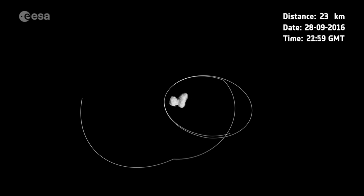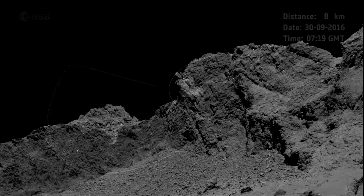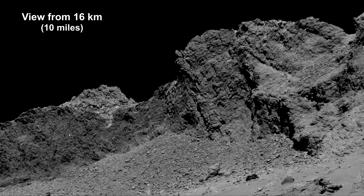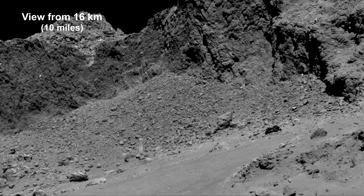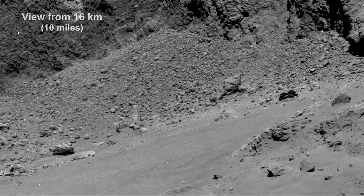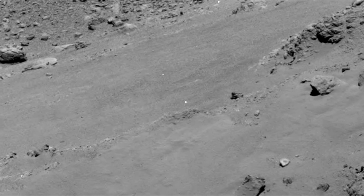Here's the collision course into the comet, from an altitude of around 19 kilometers. Rosetta targeted a region on the small lobe of the comet, close to a region of active pits. Pits are of particular interest because they play an important role in a comet's activity. Transmissions continued up to the moment of impact.